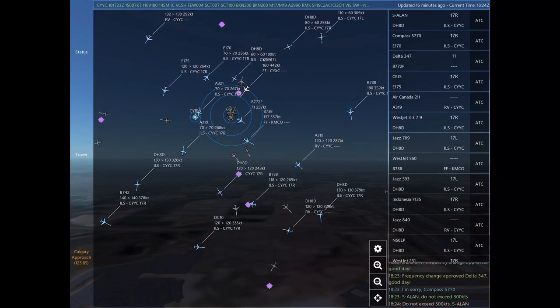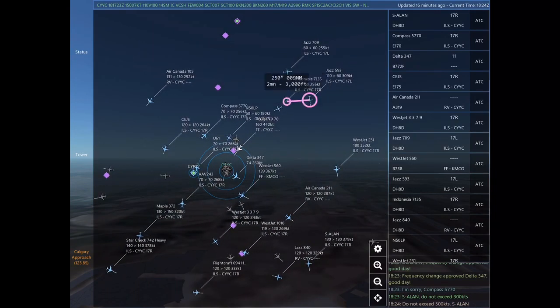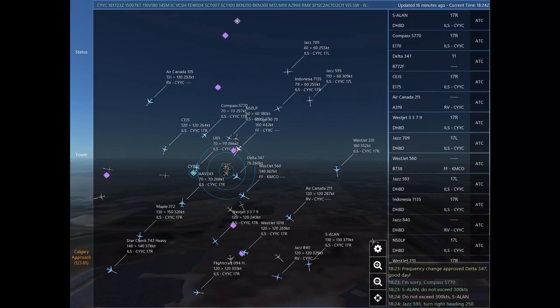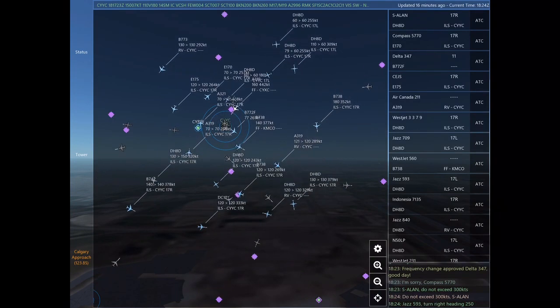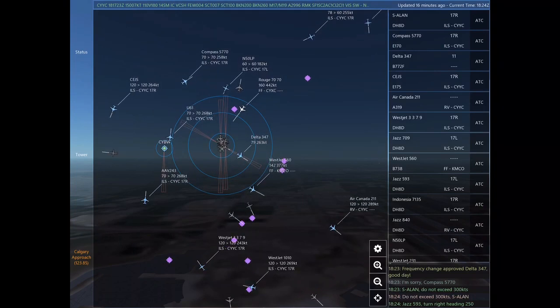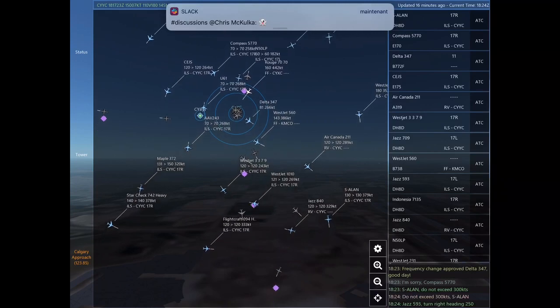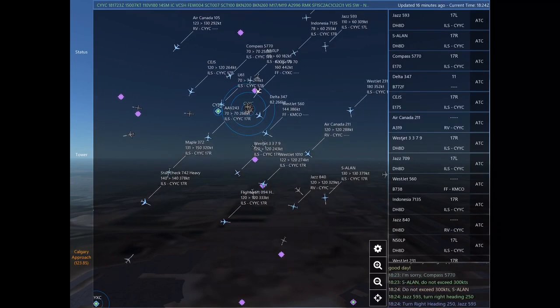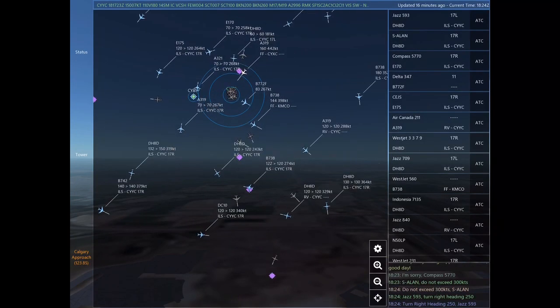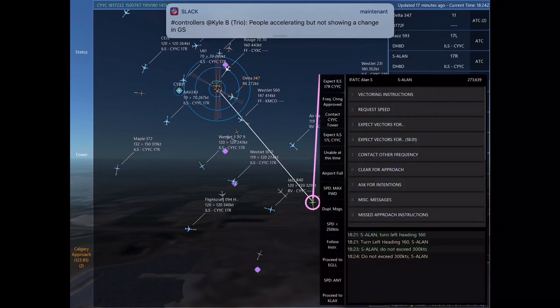Air Canada 211, Charlie Echo Juliet Sierra. Delta 347, frequency change approved. Good day. Frequency change approved, Delta 347. Good day. Sierra Alpha Lima Alpha November, do not exceed 300 knots. Sierra Alpha Lima Alpha November. Jazz 593, turn right heading 250. Jazz 593.